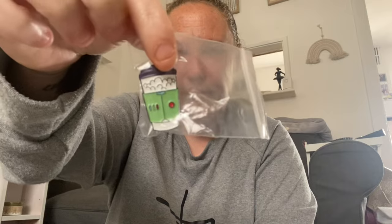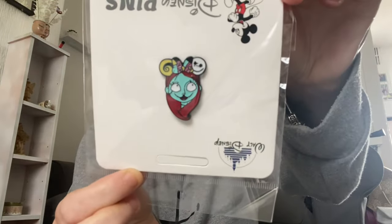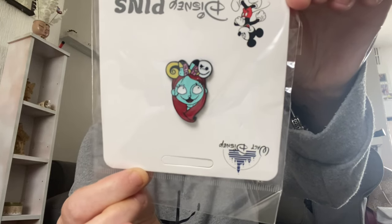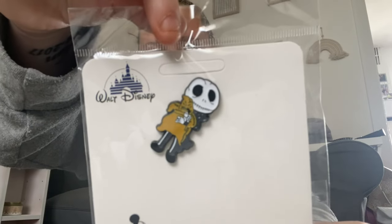Here are the first two pins — we've got Buzz and we've got Woody, cute! Then we've got Sally from Nightmare Before Christmas — I'm obsessed! Then we've got Jack — look at that, love it!